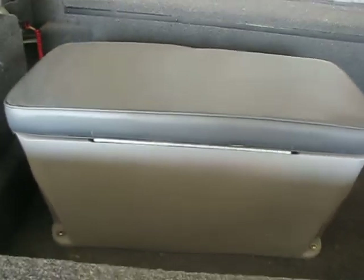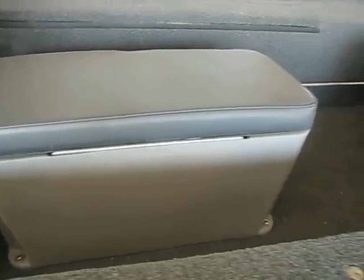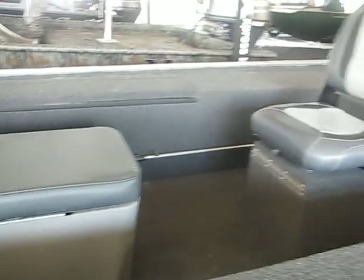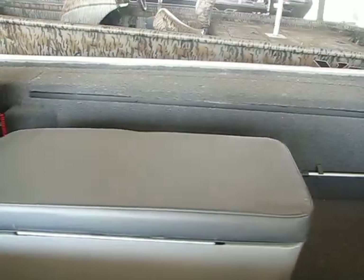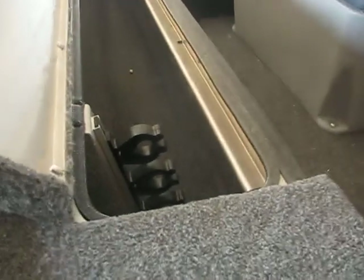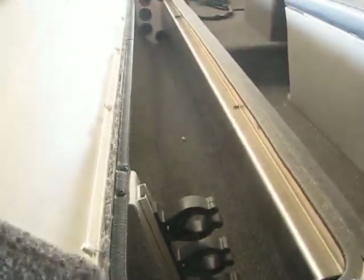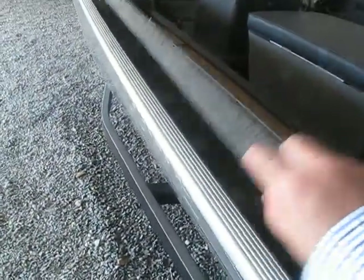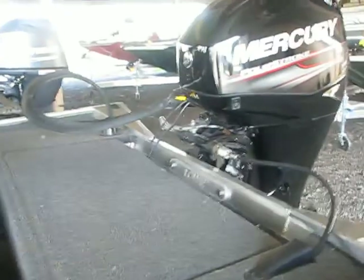Here is another seat. There's an aerated live well right in the middle. The back seat has storage underneath. Over there is another side storage box — so there are two storage boxes. And there are your rod holders right over there. Real nice boat.